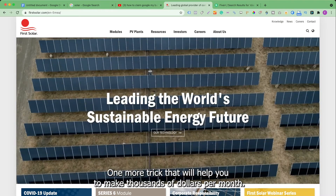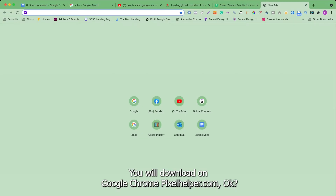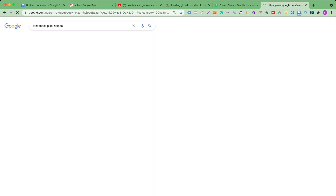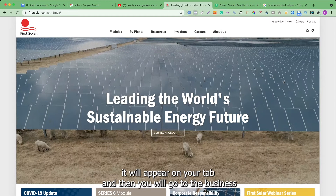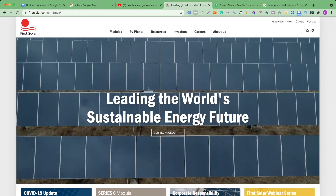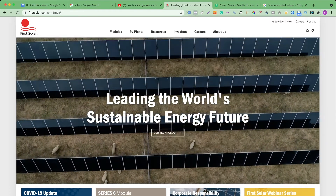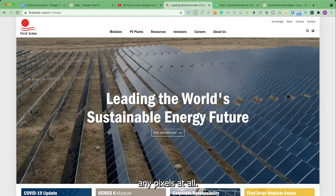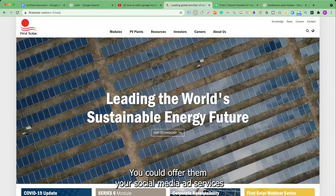Once you've done the claiming, there's one more trick that can help you make thousands of dollars per month. Download the Facebook Pixel Helper on Google Chrome — it's a Chrome extension. I've already downloaded it, so it appears on my browser tab. You go to the business's website, click the Pixel Helper icon, and if you find a pixel it means they have Facebook Business Manager set up and are likely running ads. In this specific scenario, as you can see, they don't have any pixel at all.